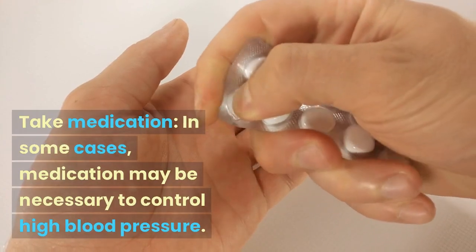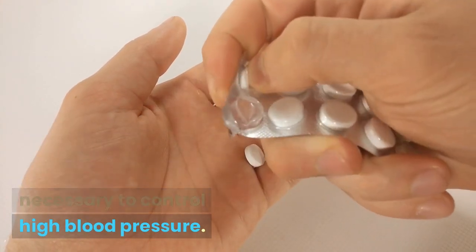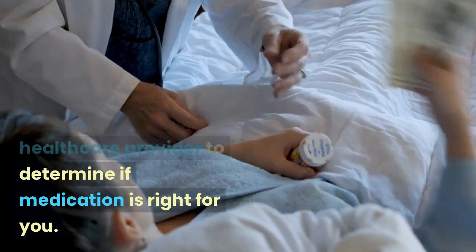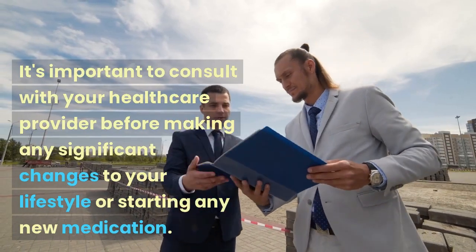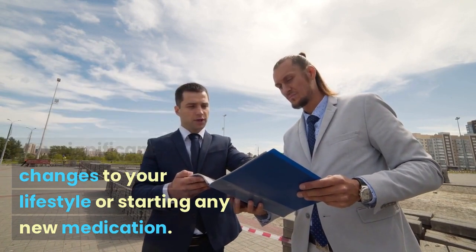Take medication. In some cases, medication may be necessary to control high blood pressure. Work with your healthcare provider to determine if medication is right for you. It's important to consult with your healthcare provider before making any significant changes to your lifestyle or starting any new medication.